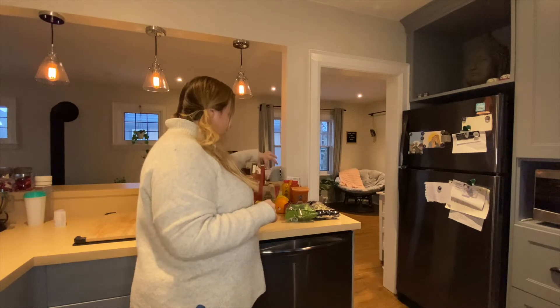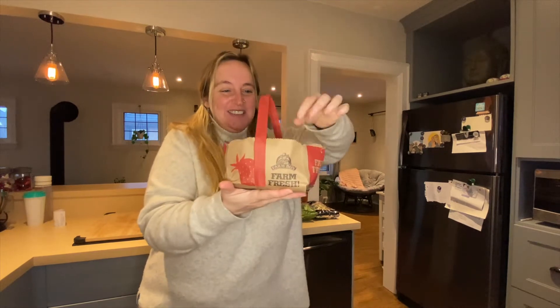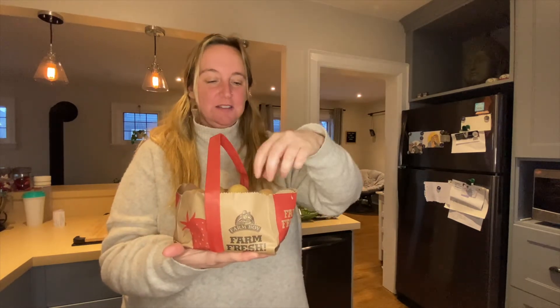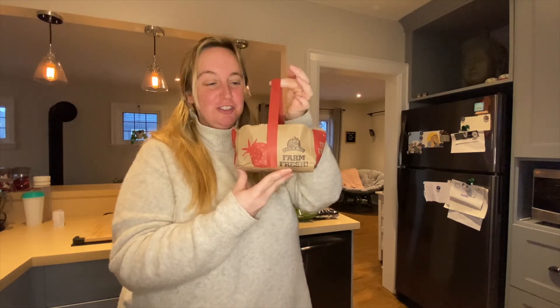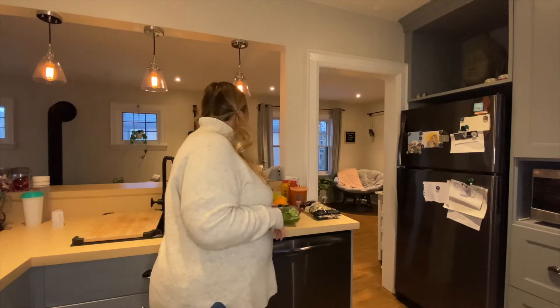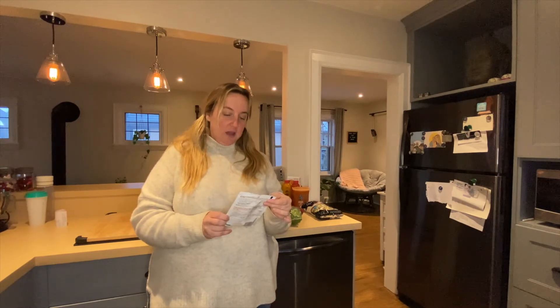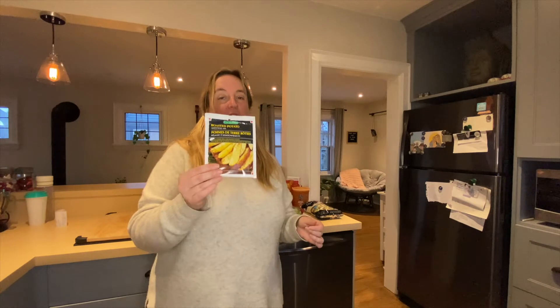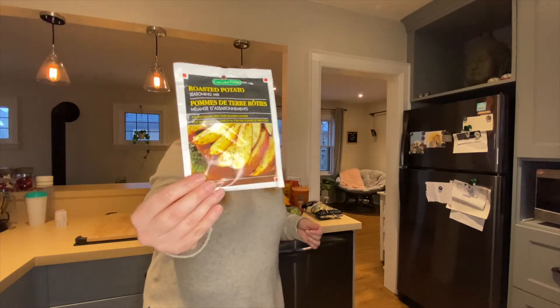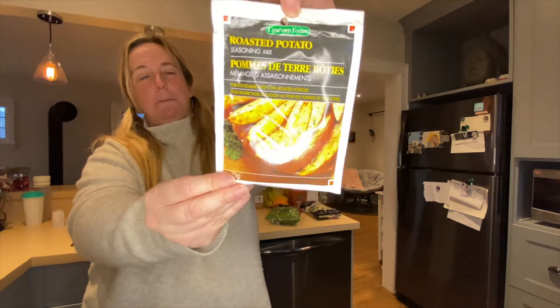And if this isn't the cutest bag of little potatoes you ever did see, I don't know what is. Perfectly yummy round potatoes — they're delicious and the bag is cute. Honestly, I think I bought the bag of potatoes because the bag was just so cute and little. To go with the potatoes, we got a roasted potato seasoning mix made by Concord Foods. You don't need to use the whole package — it lasts me months. It's delicious.